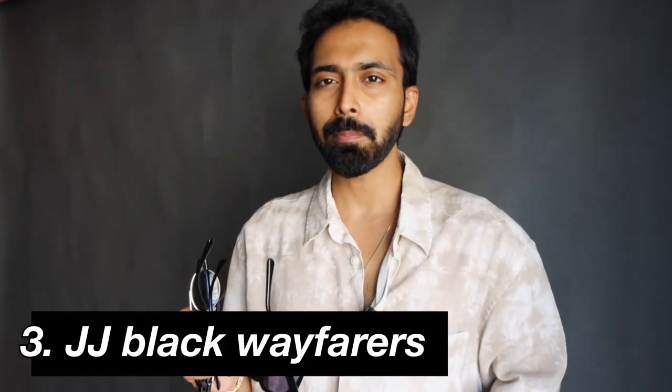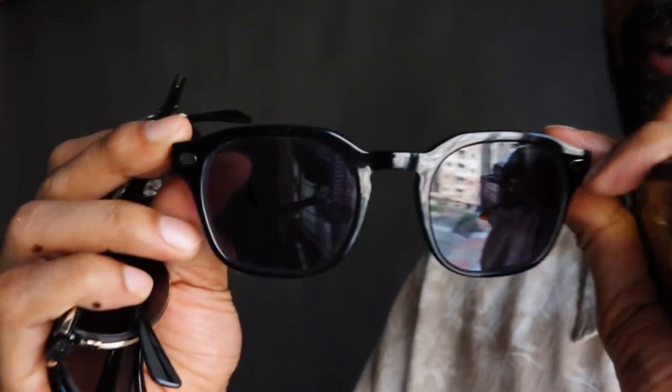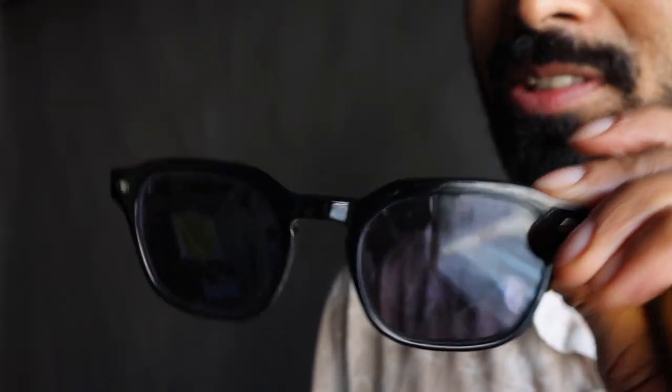Moving on to a slightly pricier option — pricey for me when it comes to sunglasses. I consider 3,000 to 5,000 rupees a great balance of quality and value. This one is at 2,500 to 3,000 rupees: John Jacobs sunglasses in a black wayfarer format. John Jacobs and Vincent Chase are my two favorite brands. If I want budget I go with Vincent Chase — looks good but quality is lower. If I need something really well made and versatile for longer periods and multiple occasions, I go with John Jacobs. This black wayfarer is a prime example — what's better than black wayfarers?